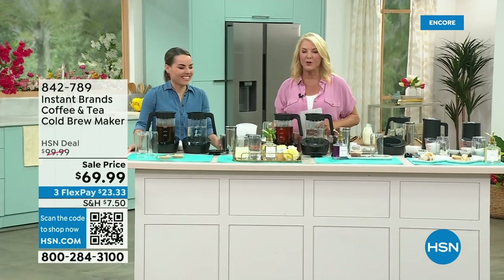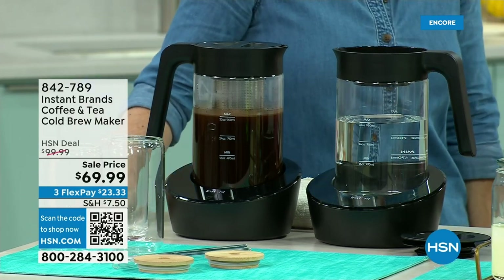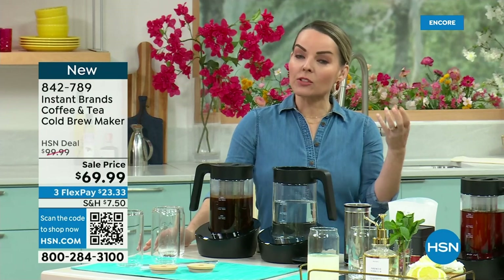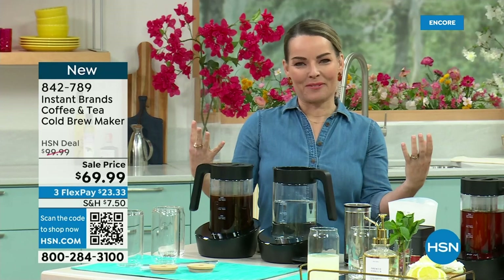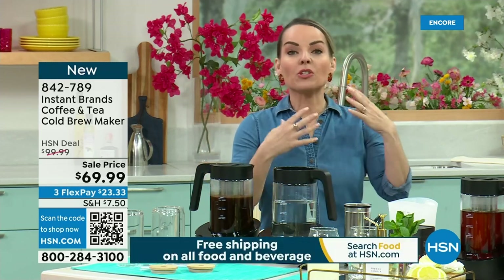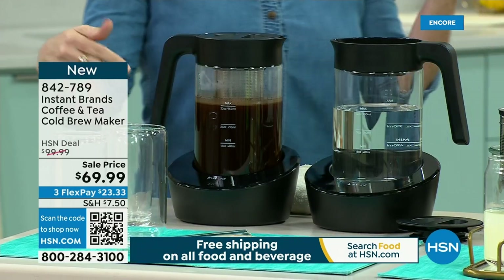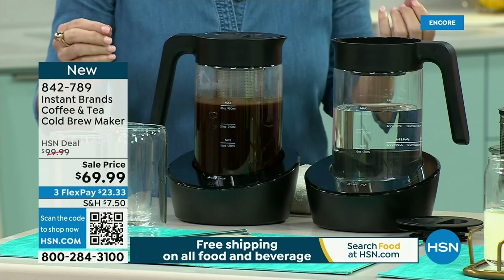Here's a wild stat: iced coffees are now the number one most popular drink at the drive-through. A lot of times people don't understand the difference between iced coffee and cold brew. Hot coffee thrown over ice is iced coffee. If you're doing cold brew, you're actually brewing it from the start using room temperature or cold water. And this machine just sang to tell us the cold brew is ready.